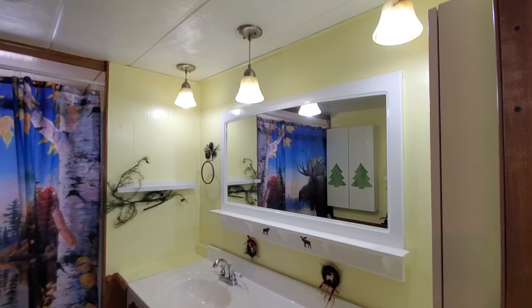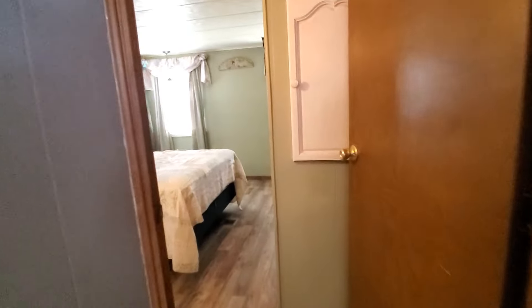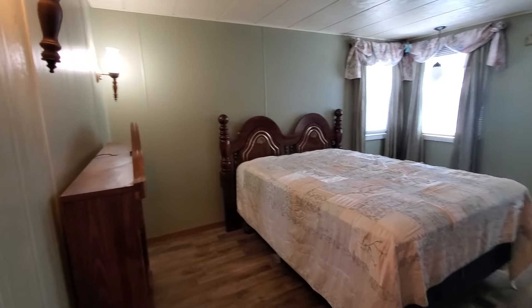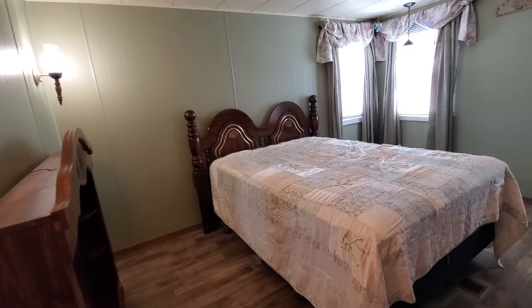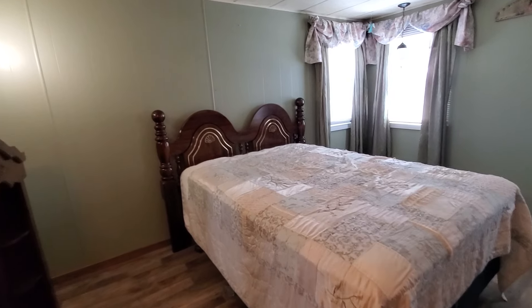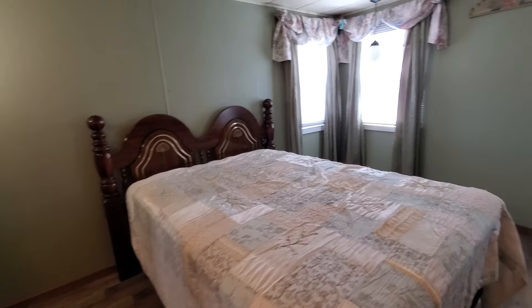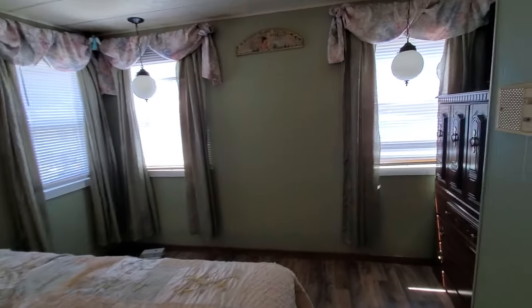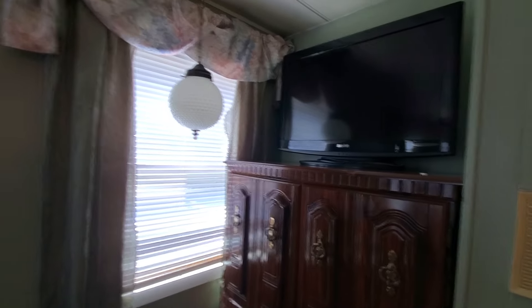Your master bedroom is all along the back — again the vinyl plank flooring is carried throughout. I would say this is probably a queen-size bed, and I do think if you wanted to you could definitely squeeze a king-size bed in here. All of the windows have been updated. There's a bureau with a TV tucked back here in the corner — just super cute in here.